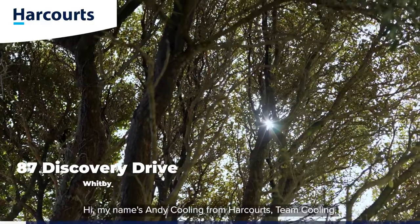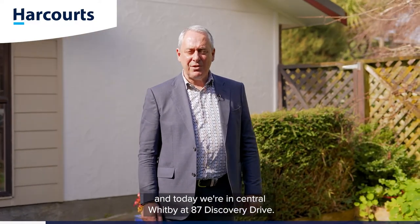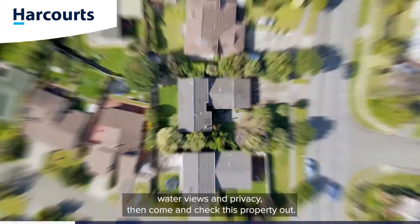Hi, my name is Andy Cooling from Harcourt's Team Cooling and today we're in Central Whitby at 87 Discovery Drive. If you want close to the shops, close to the public services, water views and privacy, then come and check this property out.